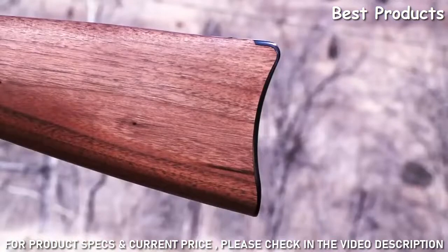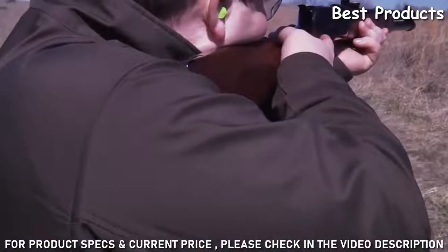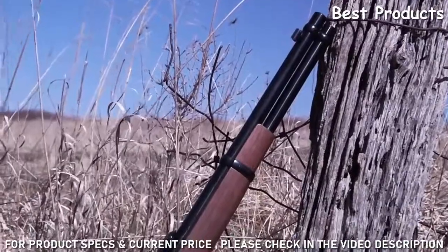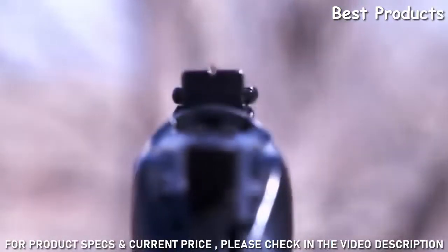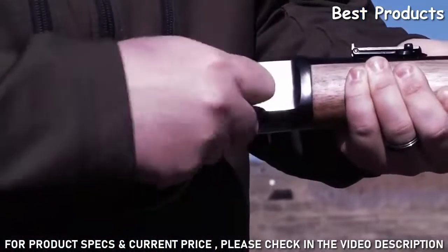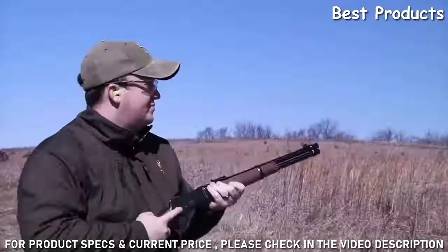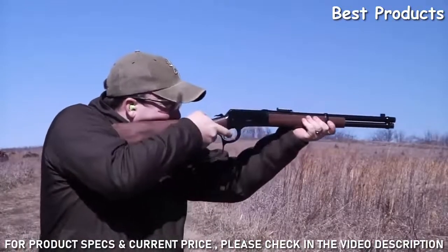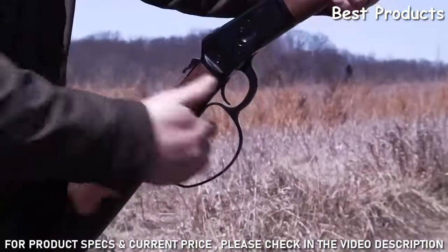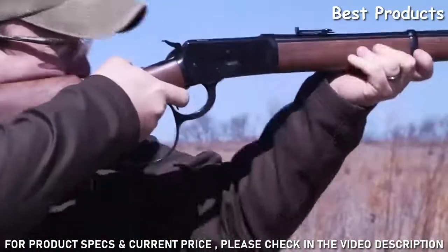The steel contour carbine strap butt plate is quick to shoulder and protects the butt stock from damage. The new 1892 also features a Marble Arms front sight with brass bead and an adjustable rear sight. The full-length magazine holds 10 cartridges, and the rifle is available in four calibers: .357 Mag, .44 Rem Mag, .44-40 Winchester, and .45 Colt. The most distinguished feature is the large loop lever that makes it easy to cycle the rifle.